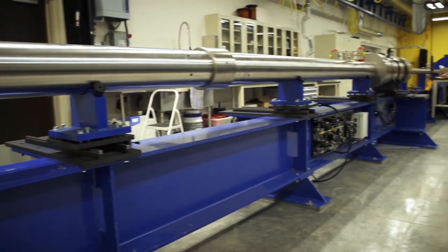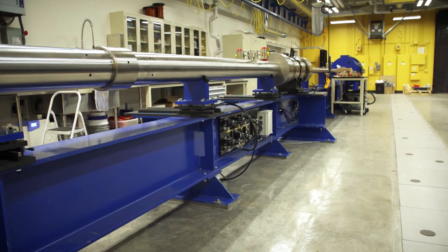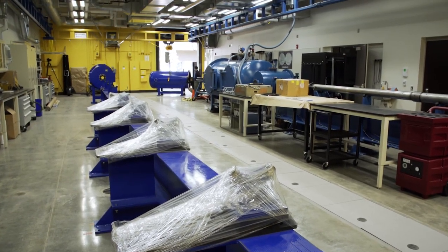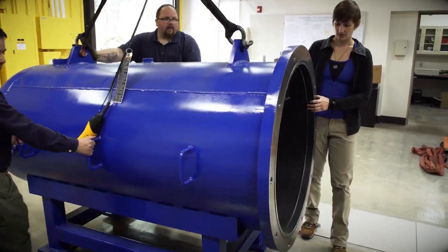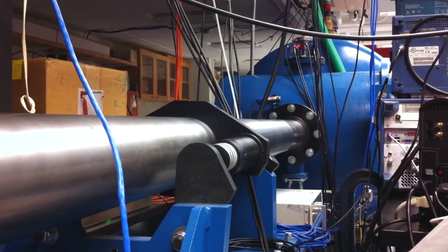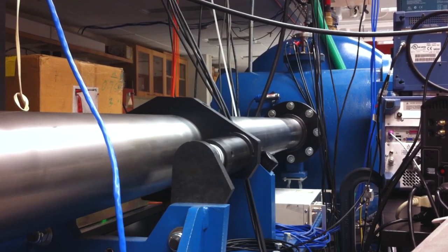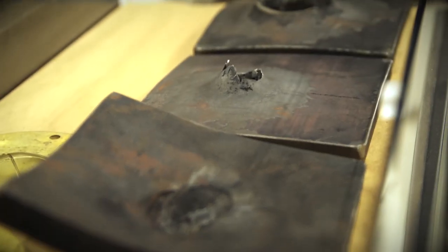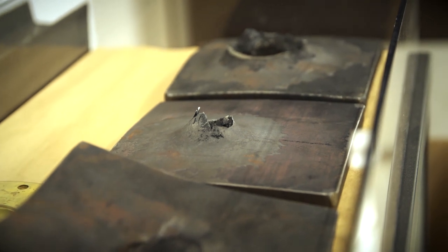We have a brand new, state-of-the-art facility for basic science research in planetary science. We have two light gas guns, or cannons, and with these cannons we fire projectiles at almost 15,000 miles an hour. Those projectiles impact a sample, which is usually a rock or a mineral, and we can study how those materials change at very high pressures and temperatures.